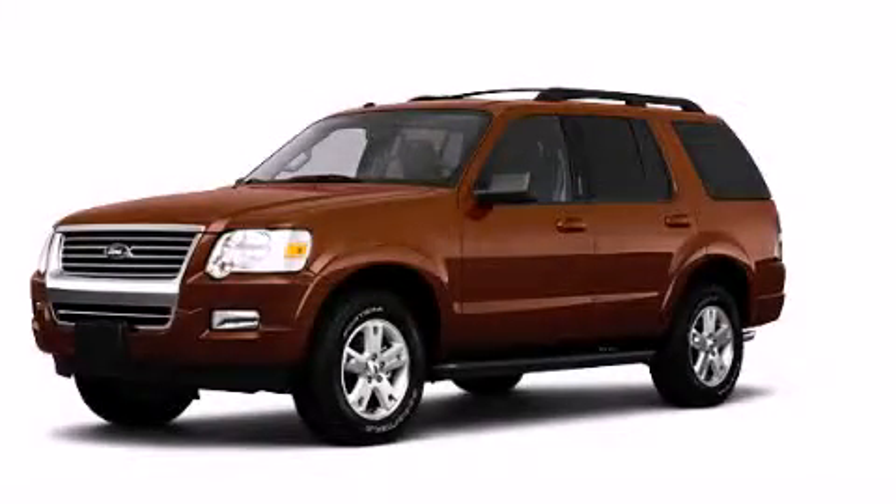This is a 2010 Ford Explorer, a vehicle with safety, comfort, and space.